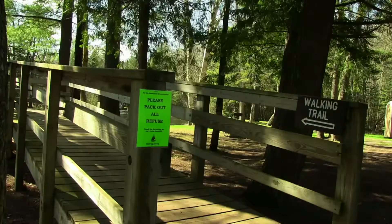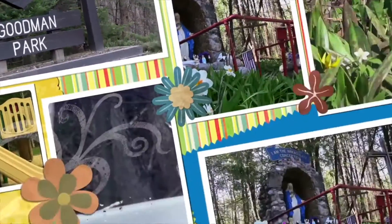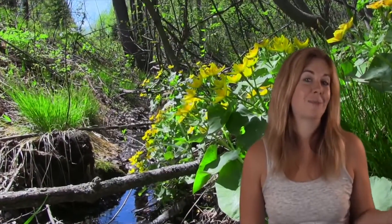Or follow the trails back to the park and let the kids play at the playground. Don't forget to keep your eyes open along the way for a chance to see some other great sights.